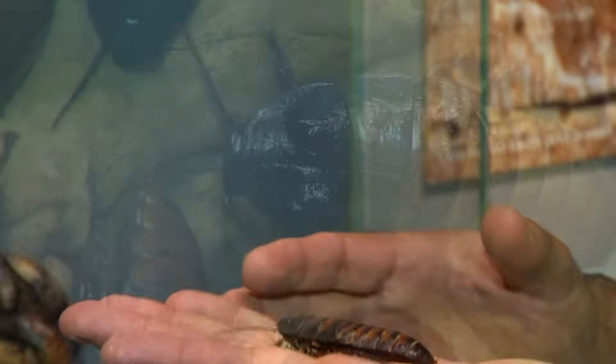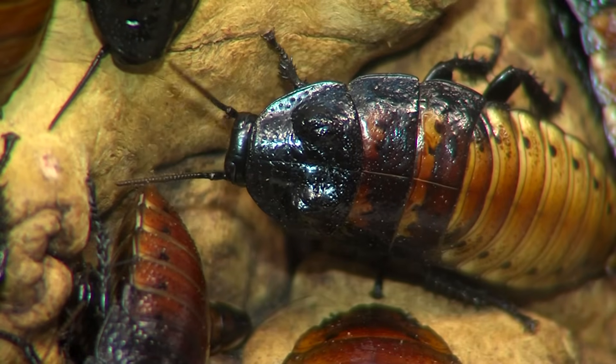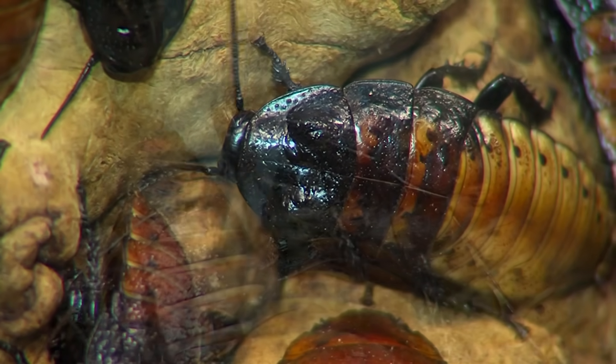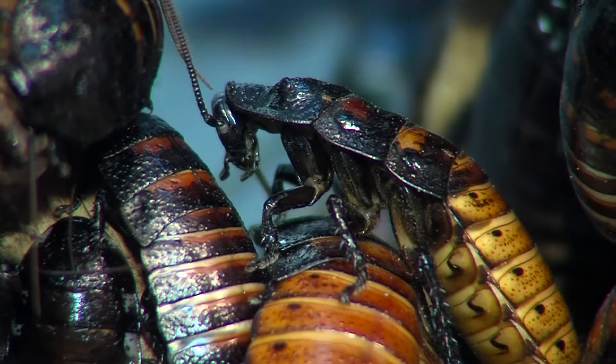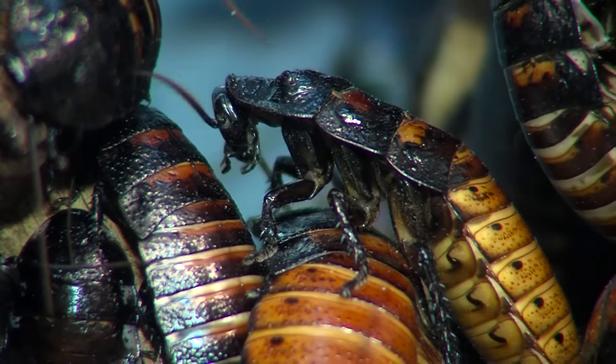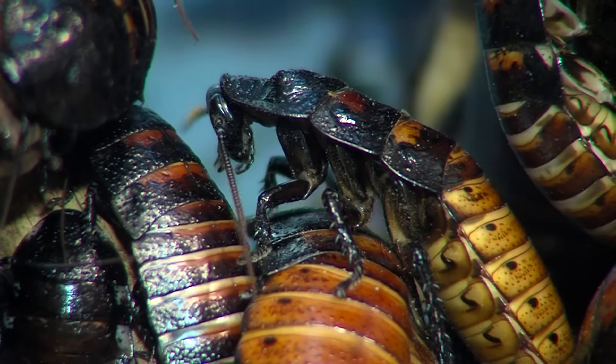Oh, that was me. Sorry. Anyway, like other insects, they have antennae, and that's how they smell. But unlike a lot of insects, they don't lay eggs. The females give birth to live young. Their eggs literally hatch on the inside and then come out as tiny little white roaches.